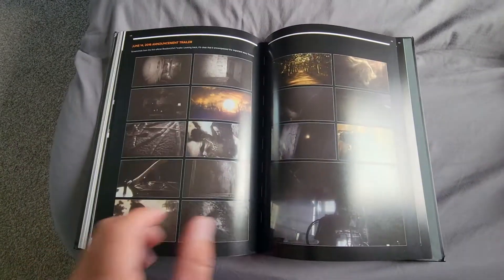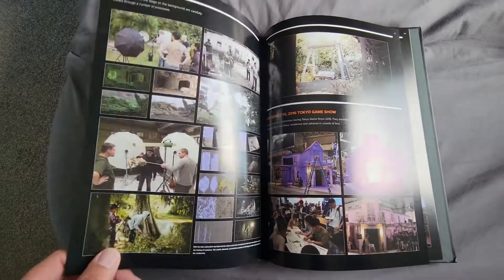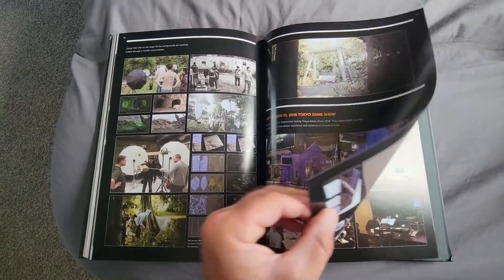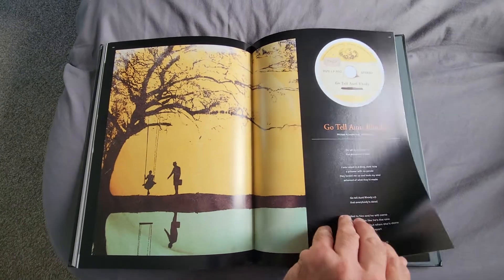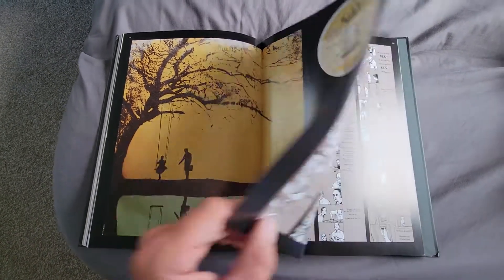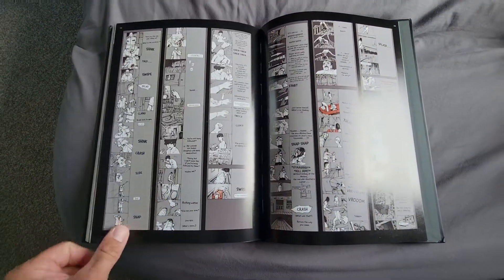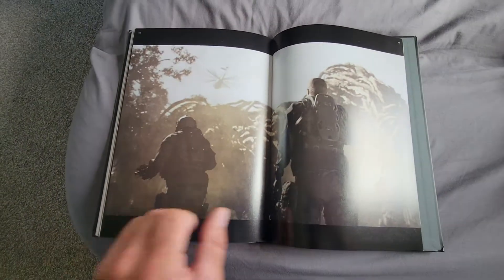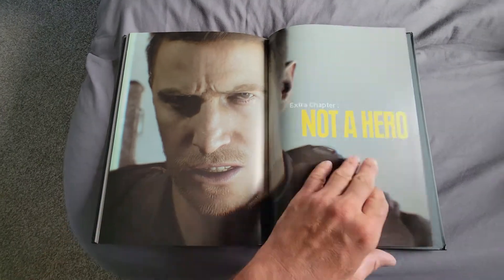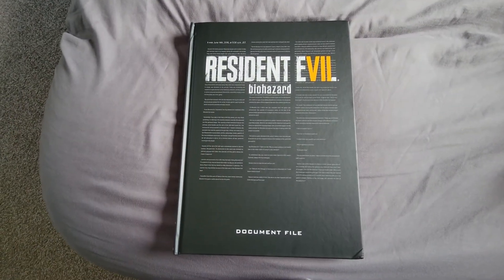Got a bit of a glare going on right there, sorry about that. It's almost to the end of the book anyhow, so it's all right. Go to Aunt Rudy — great song. Love the soundtrack to this game; it's got some weird kind of sound effects and stuff in it that I listen to all the time, especially late at night I'll just throw it on the surround sound and chill out and listen to it. Love it. Resident Evil 7 document file book.